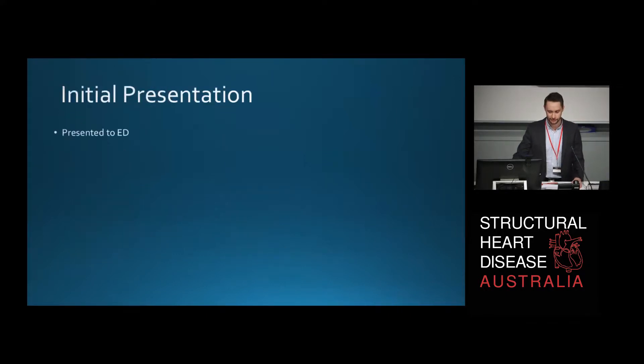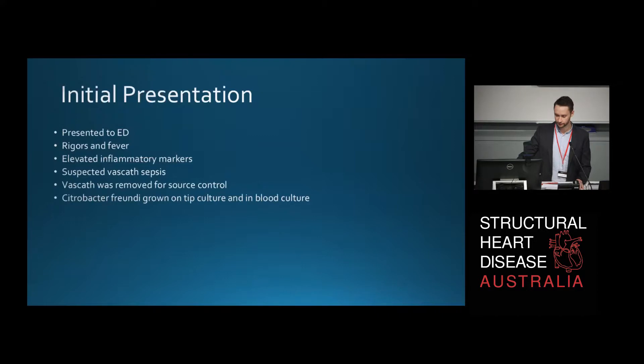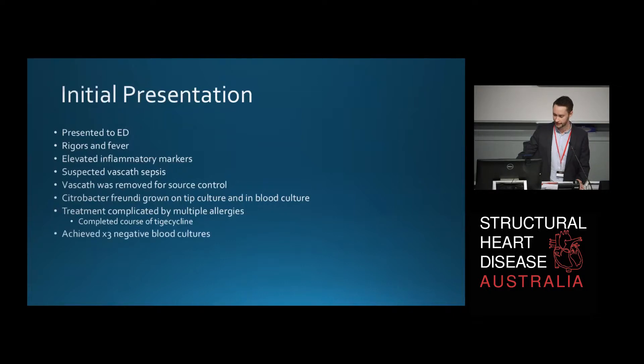She initially presented to our emergency department in Orange with rigors and fever and elevated inflammatory markers. It was suspected that she had vas cath sepsis. So the vas cath was removed for source control and citrobacter freundii was grown on the tip culture and also in her blood cultures. Her treatment was complicated by her multiple allergies, but she managed to complete a course of tigecycline and she achieved three negative blood cultures. She was then discharged home with ongoing doxycycline. It seemed like a pretty clean cut case.